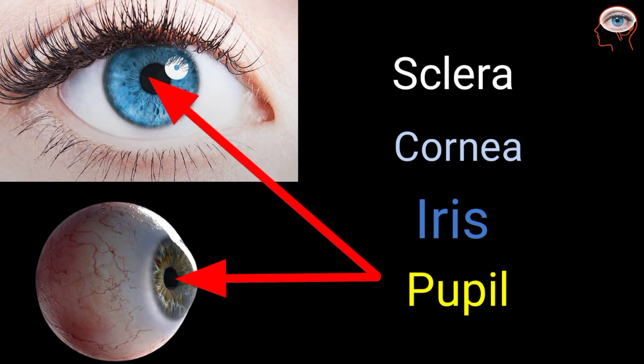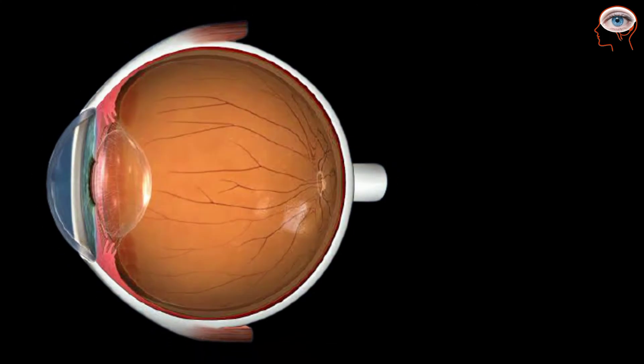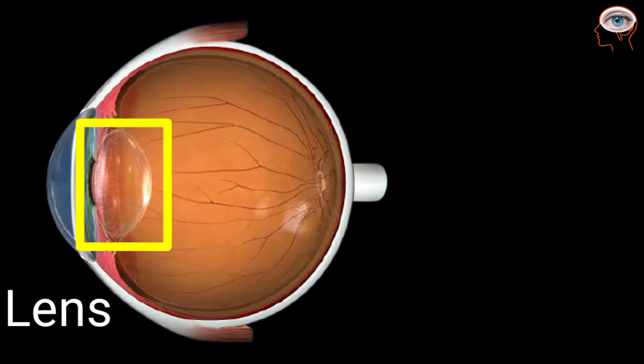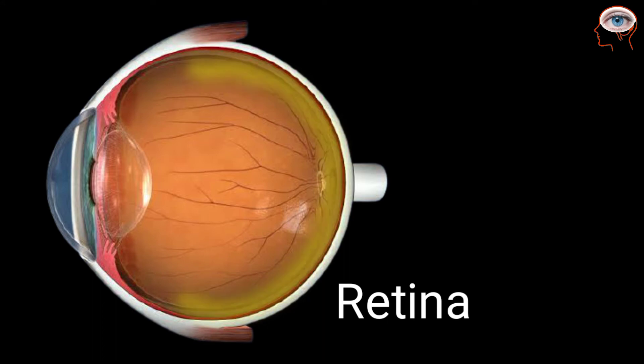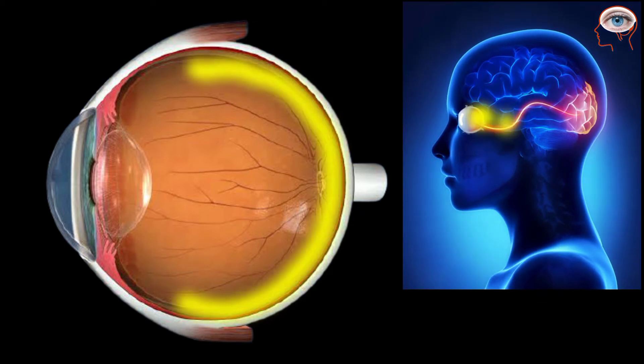The pupil controls the amount of light entering the eyes. Behind the pupil is a transparent structure called the lens, which helps to focus the light rays on the retina. The retina is a light-sensitive layer that consists of nerve cells. It converts the image from the lens into electrical impulses and then transmits them to the brain via optic nerves.